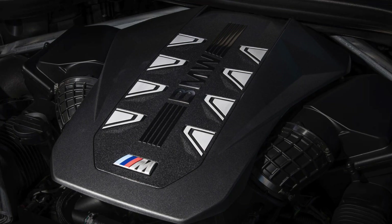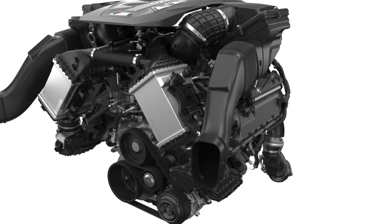BMW's first all-new V8 engine in ages will also hit the scene on this new X7 LCI. It's internally known as the S68 engine and will be a proper M-Division V8 that will also be used in some performance cars, such as this new X7 M60i. Just like its predecessor, the S68 will be a 4.4-liter twin-turbocharged V8 and will get some proper motorsport tech, such as a cross-bank exhaust manifold, bank symmetrical turbochargers, external engine cooling with an all-new oil pump, a reinforced crankshaft, and a lightweight oil sump.